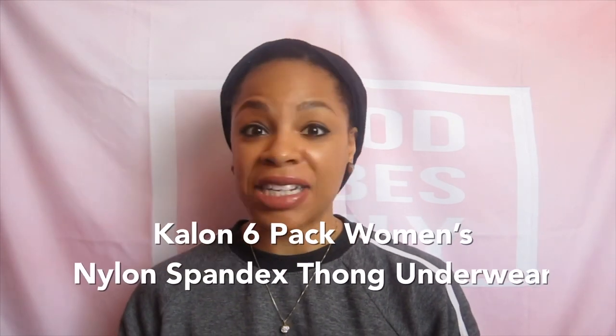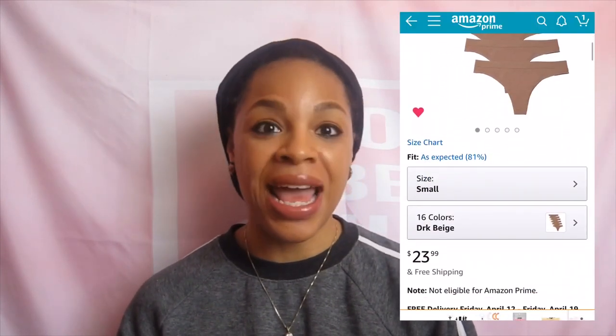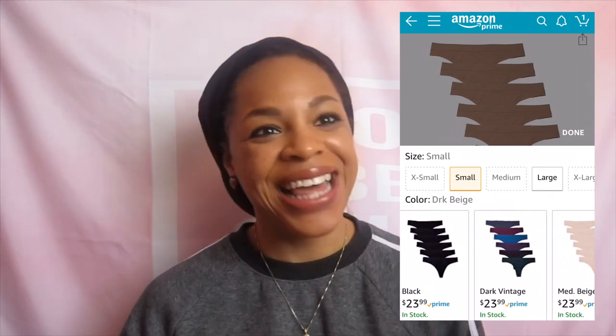The next brand that I got is called Kalon. I got a six pack of thongs because I need those for dance and just in general. What was really exciting about these is that they had skin tone ones. I'm happy to report that if you're looking for that, you can find some skin tone shades on there. My color was dark beige and it was a six pack for $23.99, so this one was a little bit more expensive than the other brand, but still great quality.